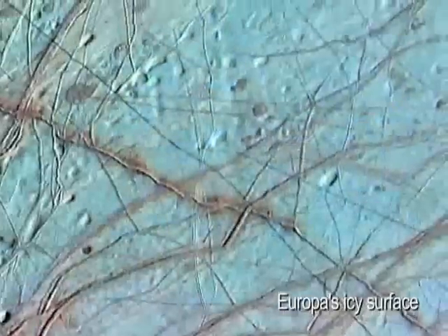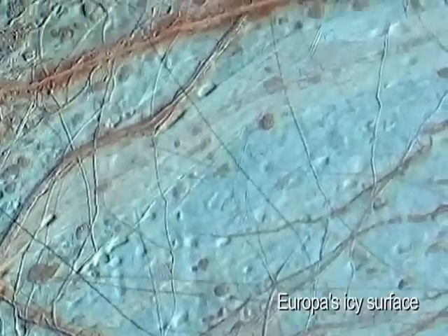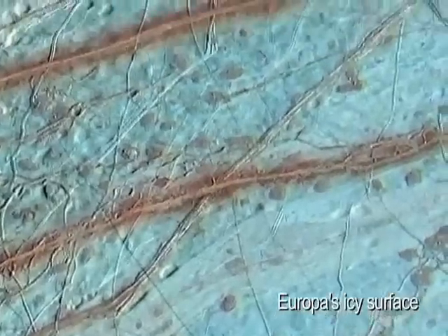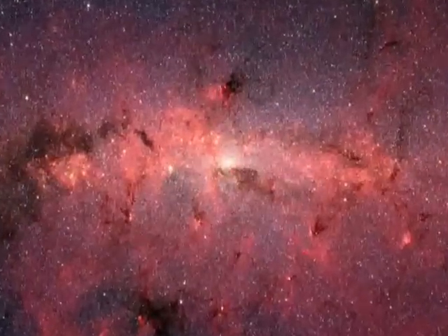We don't know if life is really unique to our Earth, very rare in the cosmos, or very common in the cosmos. If we went someplace like Europa and found evidence for life today in another ocean, it would suggest that maybe wherever there's a warm, salty ocean, there's life. And that could mean that life may be abundant throughout the universe.